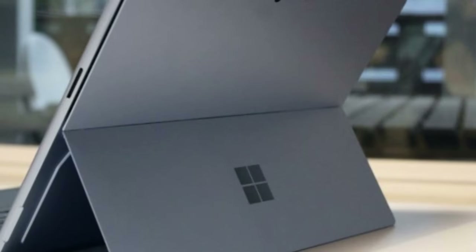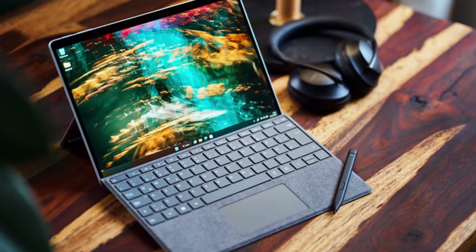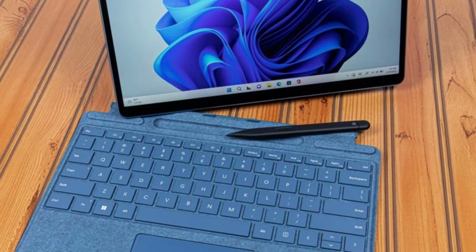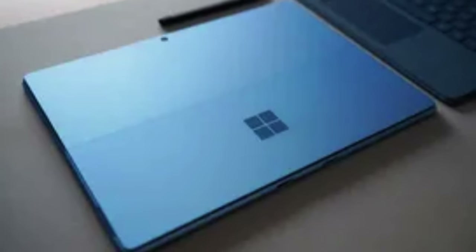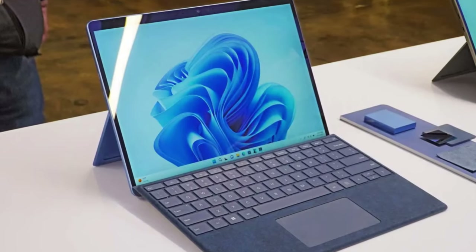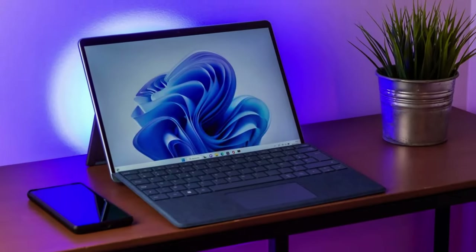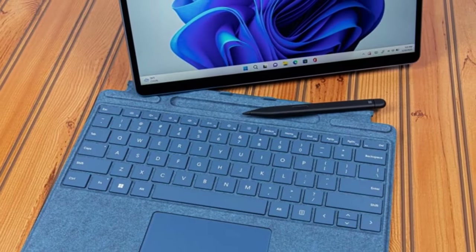Typically, high-end Windows tablets are priced at $750 and above, offering performance and features suitable for serving as, or even replacing, a traditional laptop. Microsoft Surface Pro has consistently been one of our favorites, although its cost has increased notably over the past two generations. In terms of competition, alternatives are limited. Both the Lenovo ThinkPad X12 Detachable and the Dell Latitude 7320 Detachable have yet to receive updates with Intel's 12th-gen processors, leaving the Dell XPS 13 2-in-1 tablet as the primary contender against Microsoft's flagship.